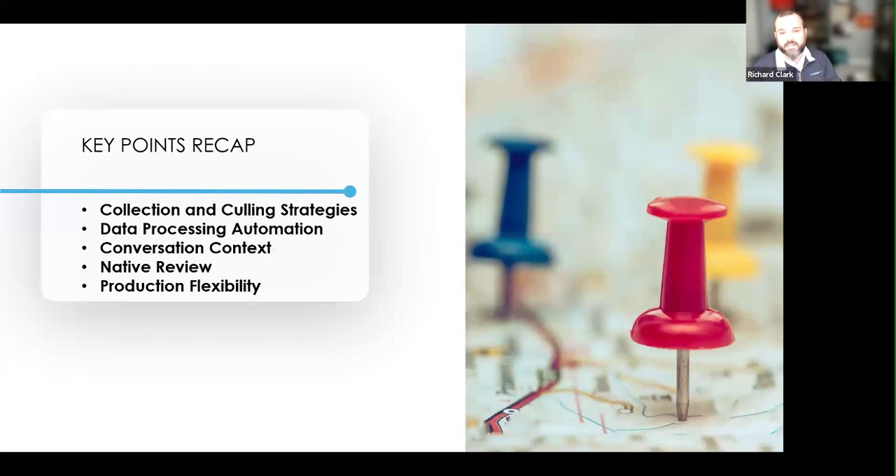We'll cover conversation context — Keith and I might start a conversation over email, switch over to Teams, pick up our phones using WhatsApp, and end in a 30-minute phone call. That context is really important, and instead of having to stop your review and run a search, it's better when it's all right there in front of you. Native review is a way-back-machine workflow — similar to how ClearWell revolutionized how we looked at email back in the late 2000s; we're doing the same thing on the modern data side with short messaging.